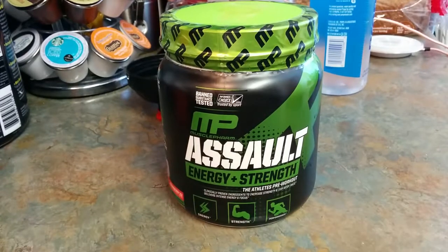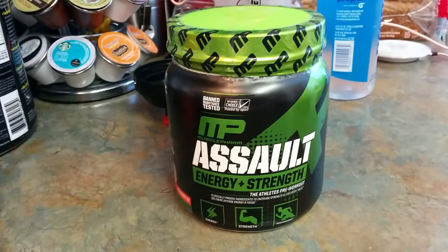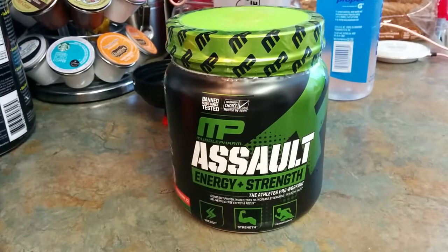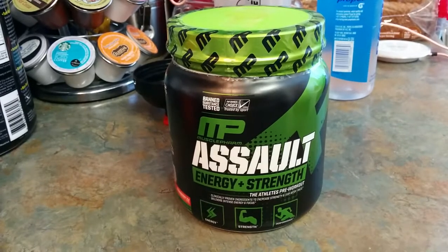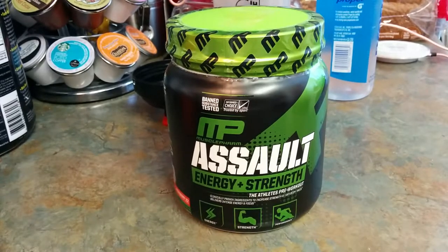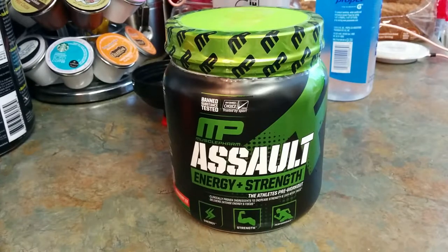We're back with another video — supplement pre-workout ordered from ProSource.net. Check them out, I'll try to leave a link in the description below. If you're new to the channel, go ahead and subscribe, comment, like, so you can stay up to date with all my latest unboxing and review videos.